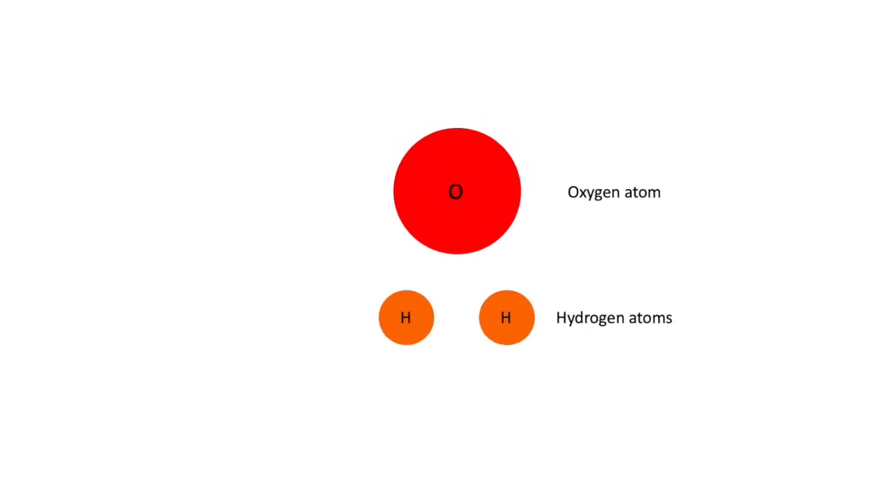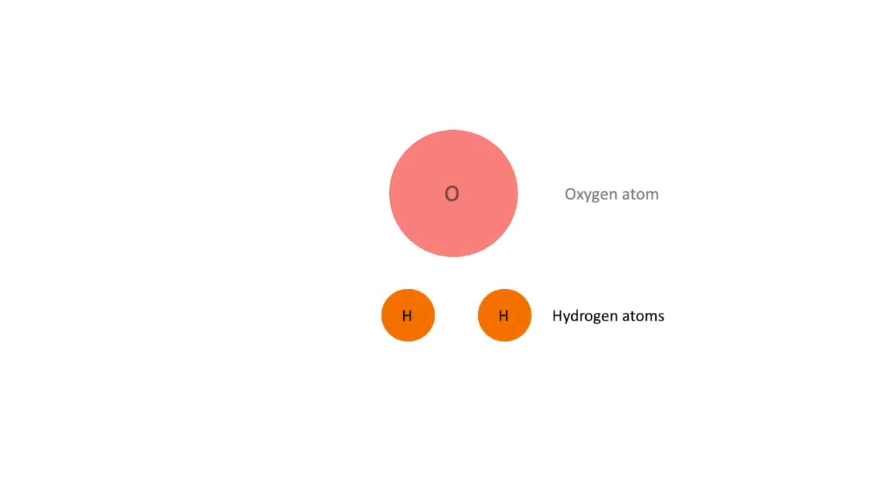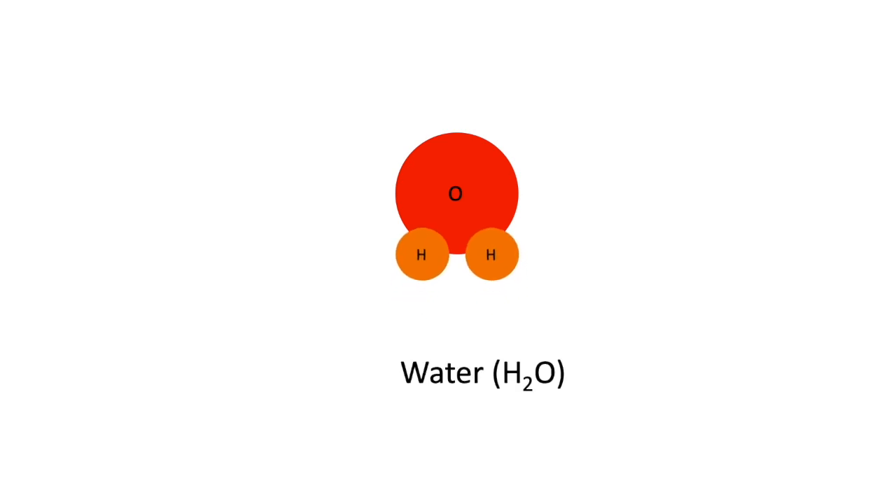This is called polarity. For example, a water molecule — H2O — is made up of two hydrogen and one oxygen atom. The electron in the hydrogen atom bonds with the oxygen atom, leaving the hydrogen side of the water molecule a bit more positively charged and the oxygen side a bit more negatively charged. So water is a polar molecule. Like a magnet, positive charges will be attracted to negative charges.